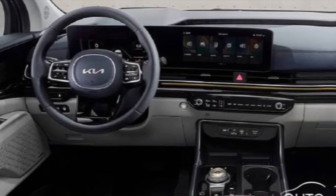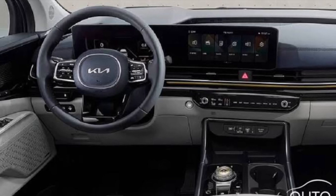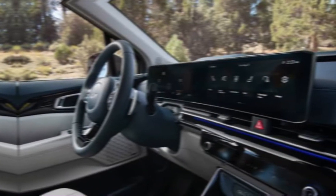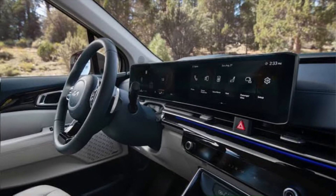Kia has packed the Carnival with cutting-edge technology to keep you connected and safe on the road. The large touchscreen infotainment system is easy to use and offers Apple CarPlay and Android Auto for seamless smartphone integration.